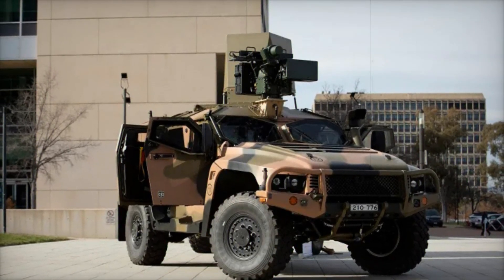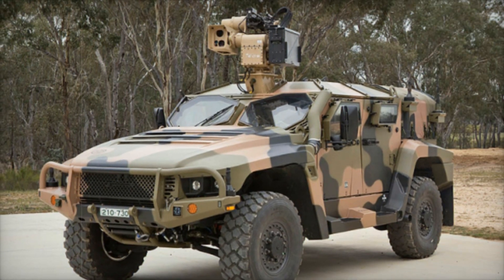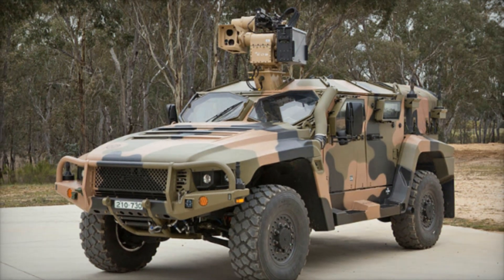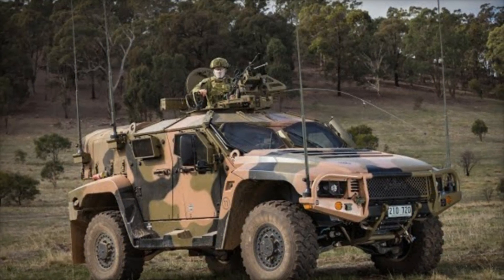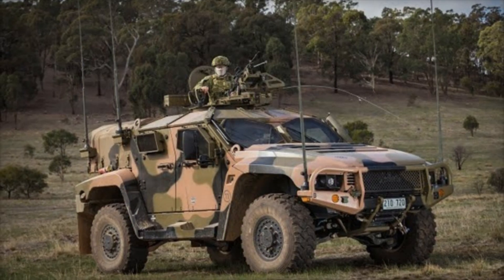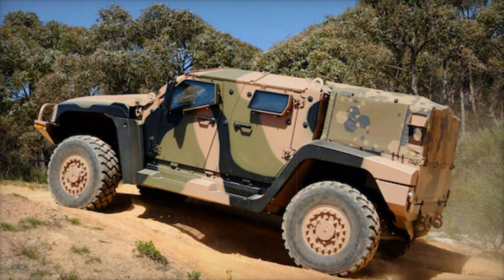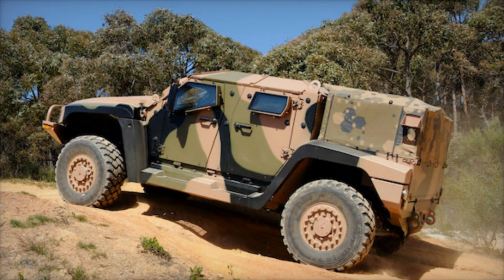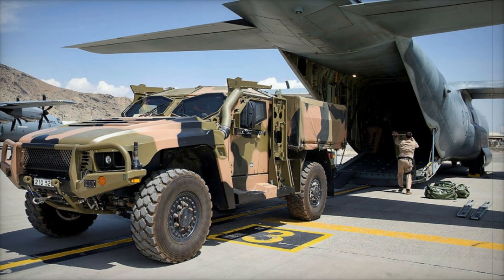Its design reflects a deep understanding of modern combat scenarios, ensuring that it meets the challenges faced by soldiers today. At the heart of the Hawkeye's success is its multi-mission capability — a single vehicle can perform different tasks depending on the needs of the mission. Picture a Swiss army knife: just as it has various tools for different situations, the Hawkeye is equipped to handle everything from troop transport to reconnaissance missions. This versatility is essential in today's fast-paced military operations.